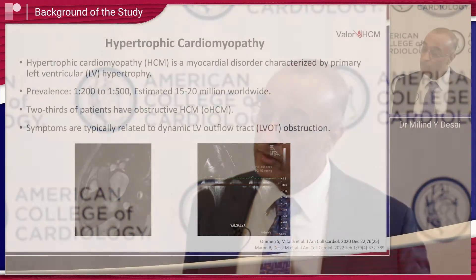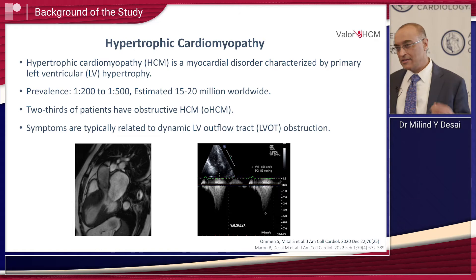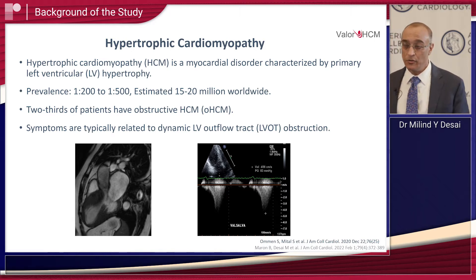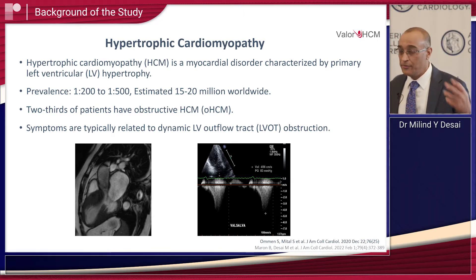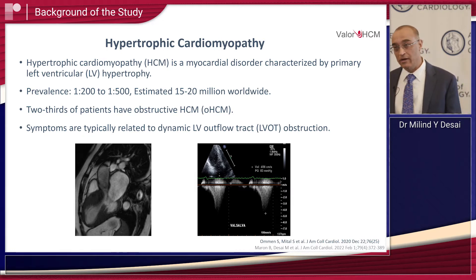Hypertrophic cardiomyopathy has been known to exist for a little over 60 years and we have now recognized that it has a prevalence of about 1 in 200 to 1 in 500 patients, which estimates about 15 to 20 million people. Two-thirds of them typically are thought to have obstructive HCM, and symptoms in obstructive HCM patients are often due to what is called dynamic outflow tract obstruction.